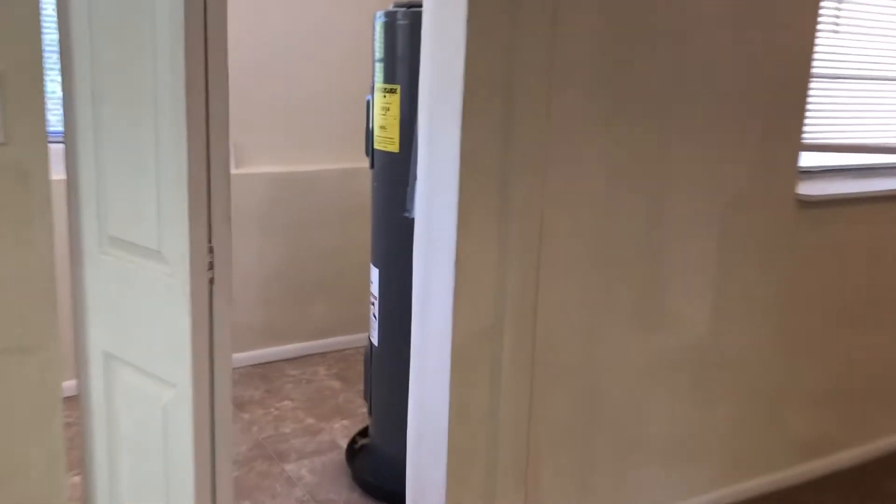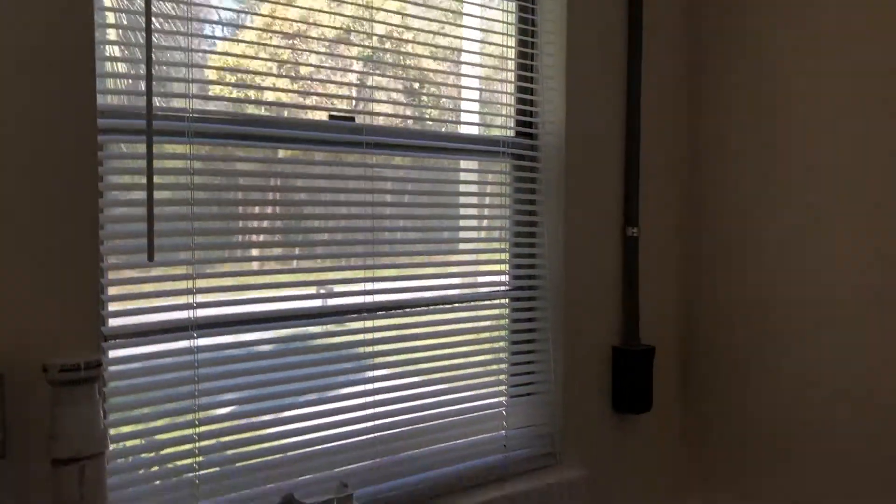If you first enter the home, we walk into your living room. Off to your left is your utility closet with your water heater as well as your washer and dryer connections.